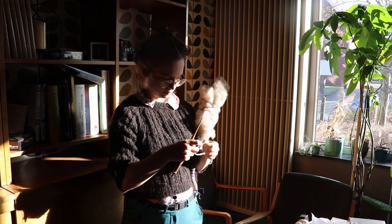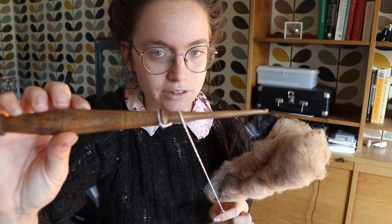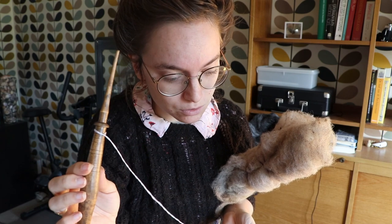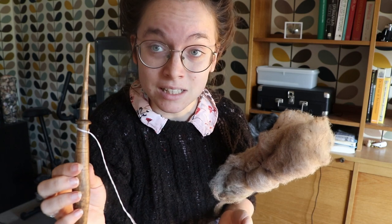I don't master the technique of in-hand twiddle spindling, so you will go on a journey with me. I eventually chose a different spindle because it has a notch where my leader yarn can rest against. I don't even know if I should use a leader yarn, but it kind of felt like the logical thing to do, since I don't know how to spin the spindle yet.